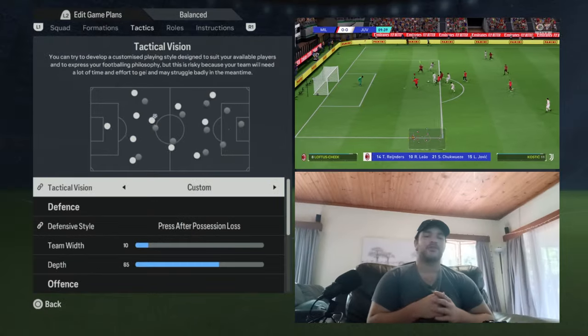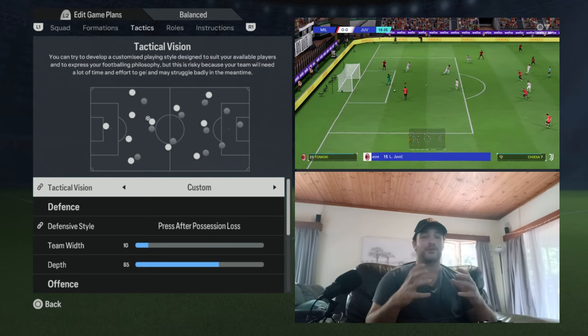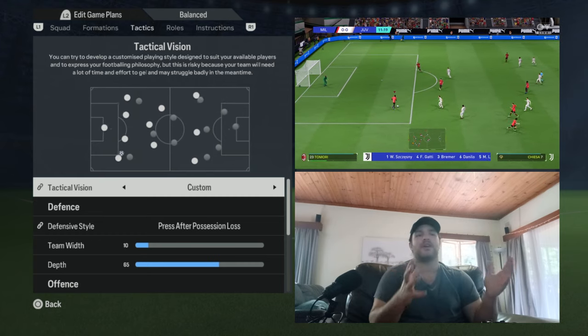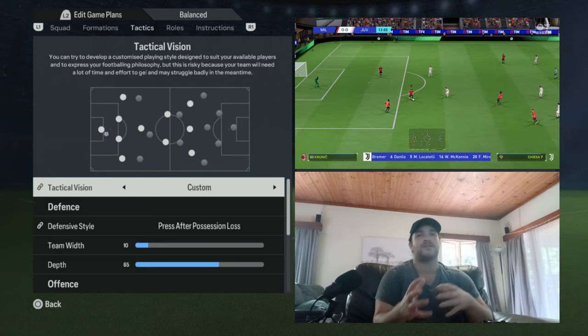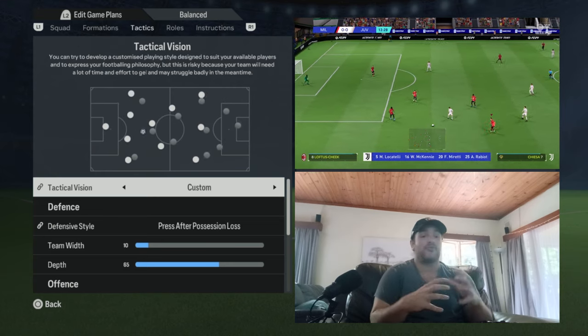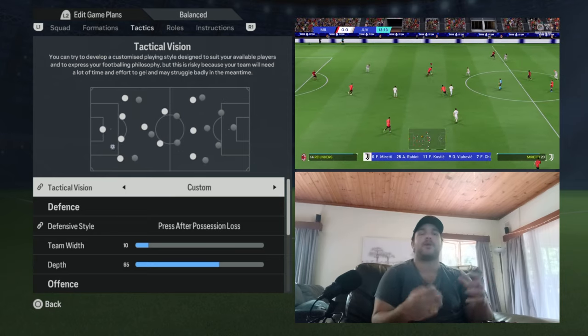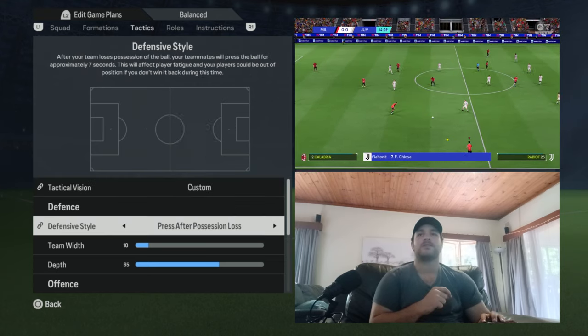With the tactical vision going forward, I think Custom best suits what Carlo Ancelotti and the side were looking to do. I don't think that anything they were doing fits into any of the above categories — a pressing system or a tiki-taka system. It was a very mixed, rigid, structured, and pragmatic approach to games. That's why Custom best suits this side.